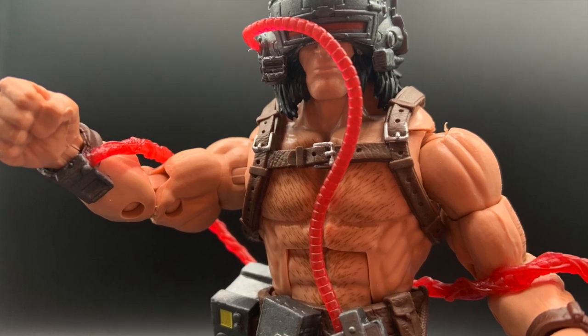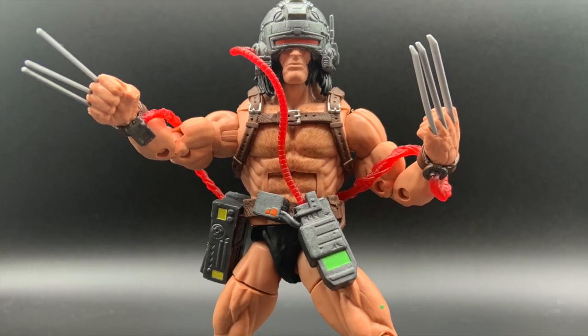It would be another decade before we learned all of Logan's origin, but Weapon X left us hungry for more.